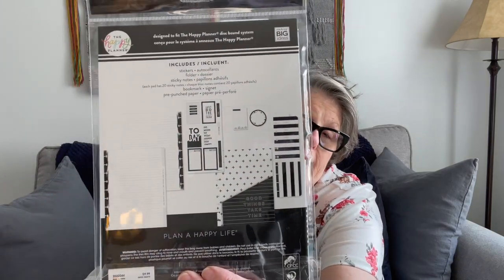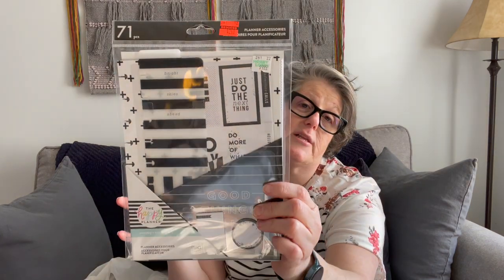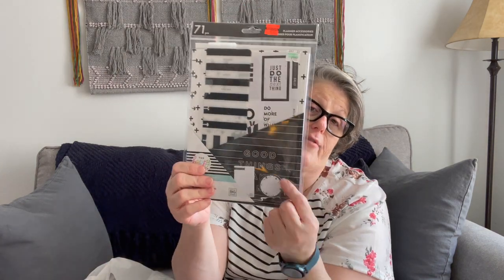I also picked up one of these kits. It comes with stickers, a folder, sticky notes, a bookmark, and pre-punched paper. It's all black and white, like a little kit. I love these and I want to buy the notebook that's all black — where the paper is black and you write on it with metallics. So I grabbed this to use for that. This was regularly $9.99 and it was on sale for $2.49. The notes stick pretty well — I'm forever using little post-it notes.